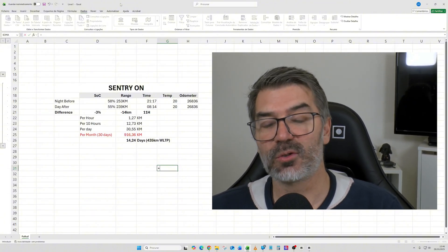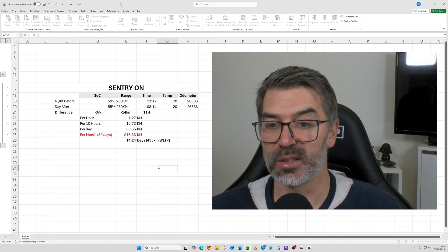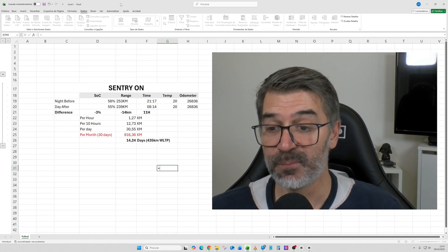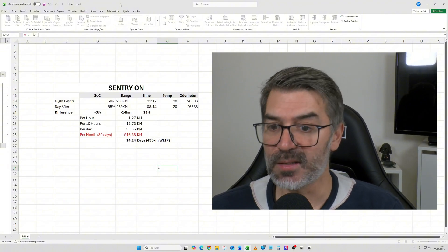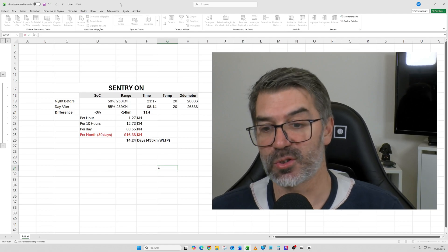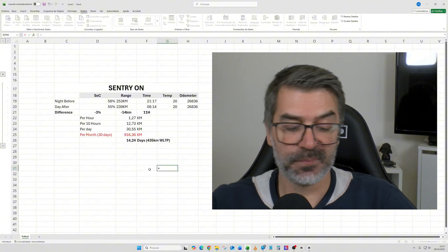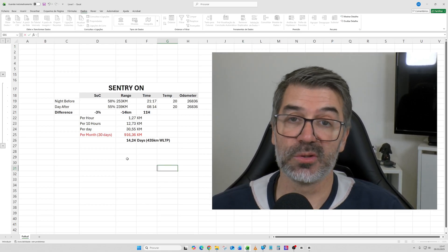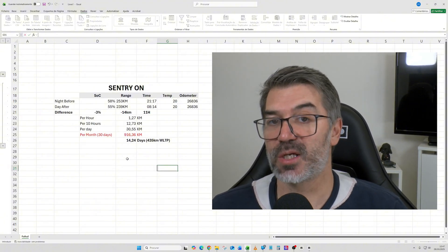With sentry on, the car lost 1.27 kilometers per hour, 12.73 kilometers per 10 hours, and almost 31 kilometers during a full day. If you consider a month, the car would need 916 kilometers of range — it would not sustain that. I also calculated how many days the car could last with sentry on without being connected to a charger: it would last just 14 days just spending battery while turned off. You need to take this into consideration, mainly if you're going to be away from the car for several days.